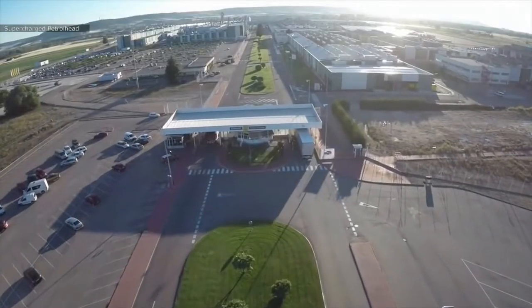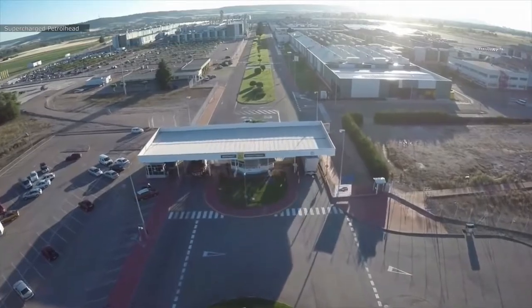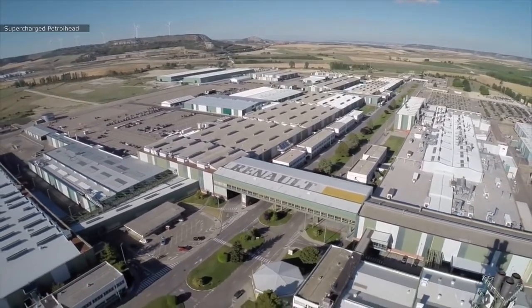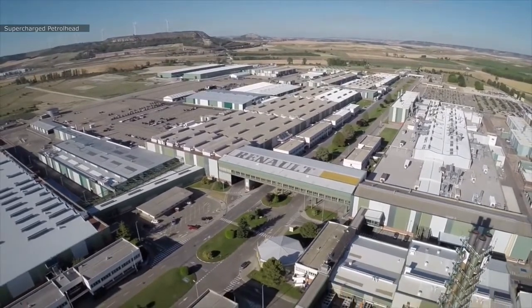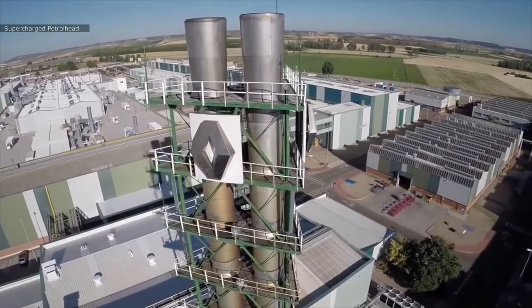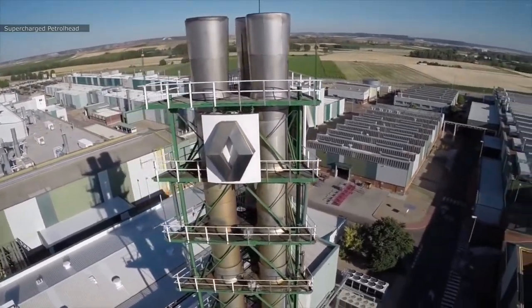The Renault Megane is produced in the Renault Valencia plant in Spain, which started operation in 1978. Approximately 2,400 people are employed in this facility. This facility recently passed a milestone of producing their 7 millionth vehicle back in 2018.